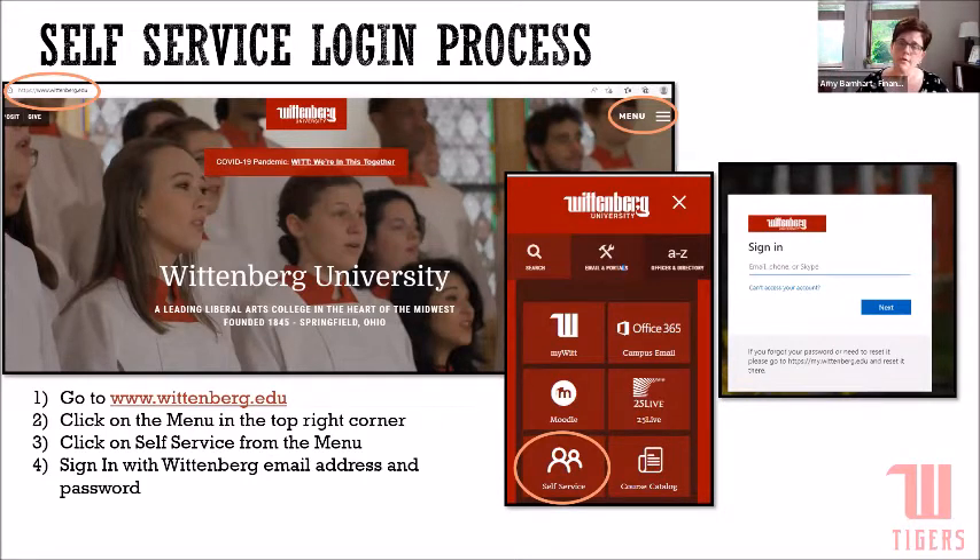If you haven't set up two-factor authentication, I highly encourage you to do so because you'll be using it often when you try to log into Moodle, and every campus portal has two-factor authentication.